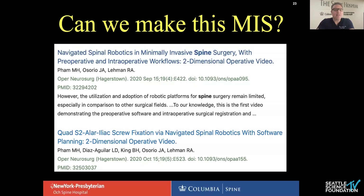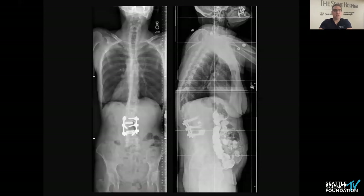Can we make this MIS? We now have a couple of publications. Martin Pham and Joe Osario were my fellows over the last two or three years. Martin is a lot more patient than I am. He's really tried to incorporate the anti-psoas approach as well as using this technology to see if he can do cases that are less invasive — though as you'll see, we're still pretty invasive comparatively.